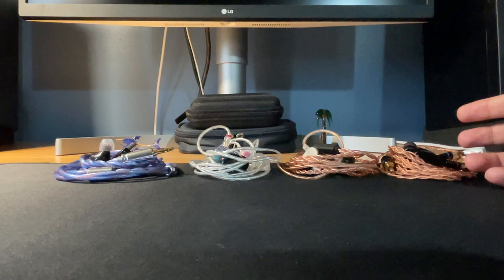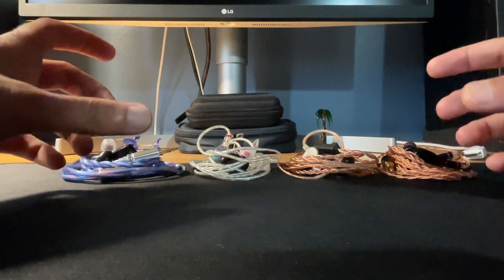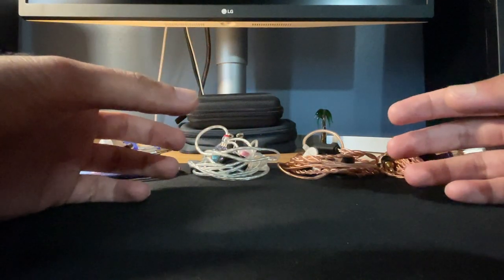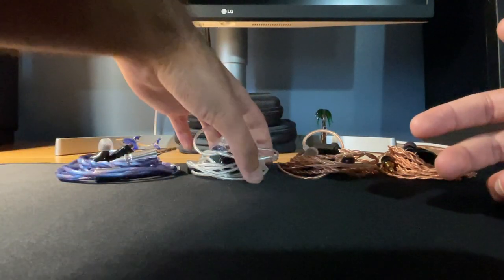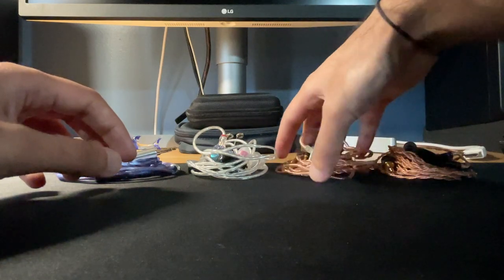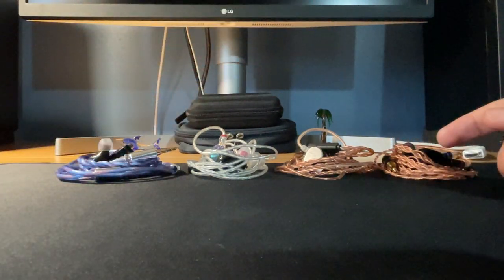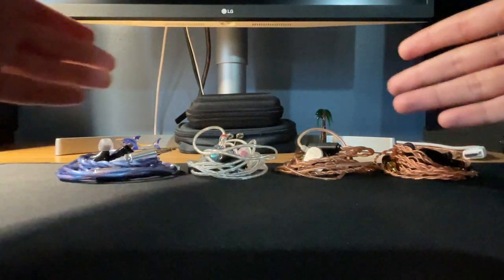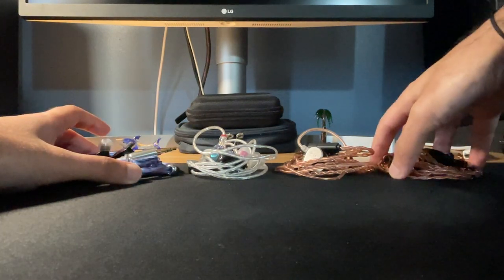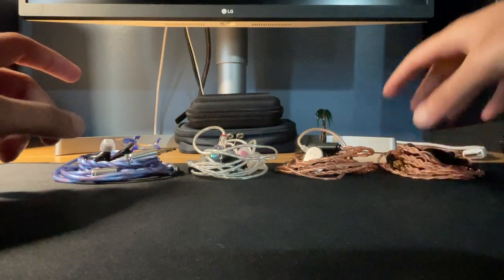Now talking about soundstage — the Supernova has a really open sound; the details pop up well and I get a very open presentation. The Oracle is a little more closed in, lacking definition and clarity. The Variations has a pretty open soundstage but it sounds flat — it's not too wide. The Helios has an oval egg-shaped soundstage where you get more height but it lacks left-right depth. Overall, soundstage-wise I'll go with the Supernova — it's very well separated. The Helios is not far off, but I wish it had more left-right spread.